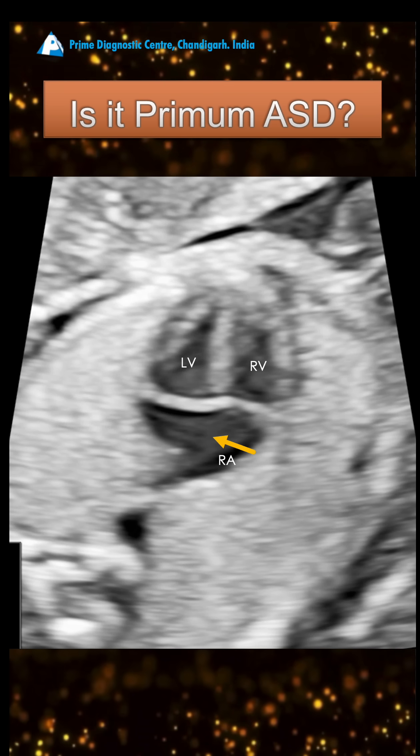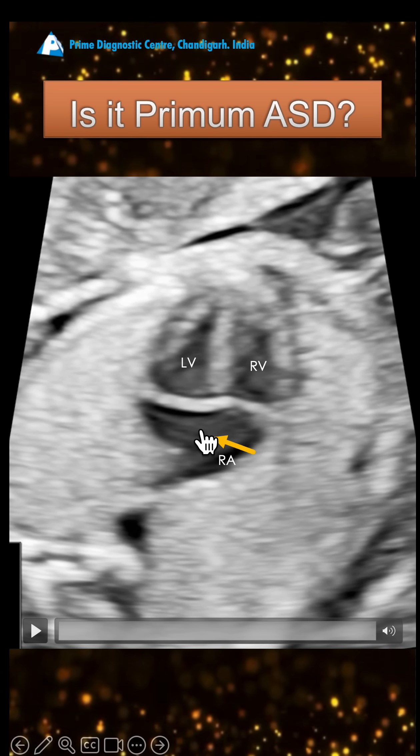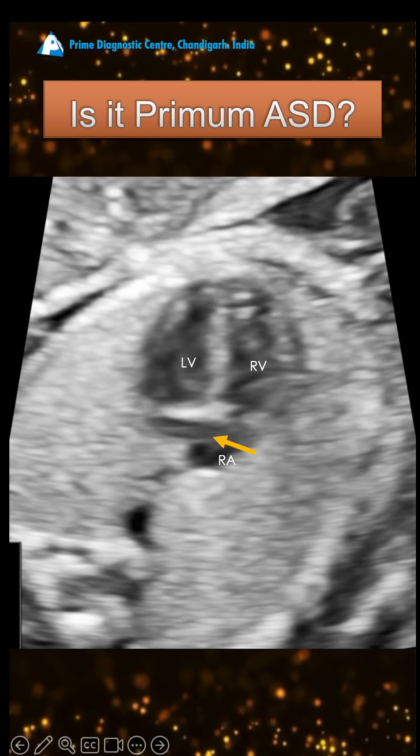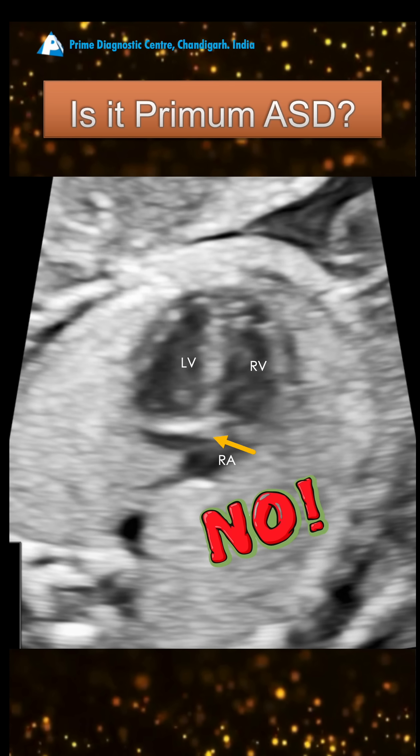At 18 weeks of gestation, do you think that this is a primum ASD? Mark with an arrow — there is a defect. That's right, but this is not a primum ASD. Why do I say that?